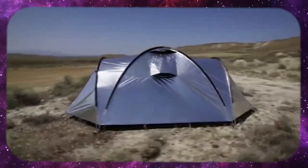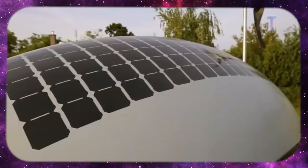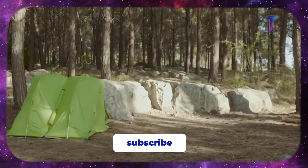6 camping solutions that will blow your mind. Hello everyone! In today's video we are going to show you the most innovative camping inventions.